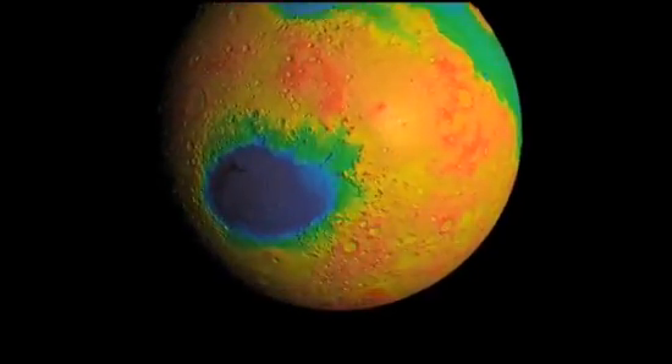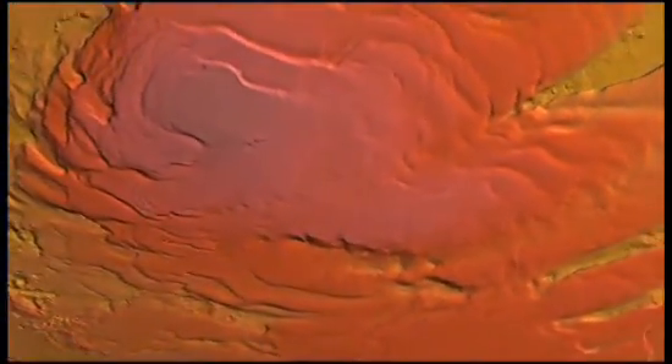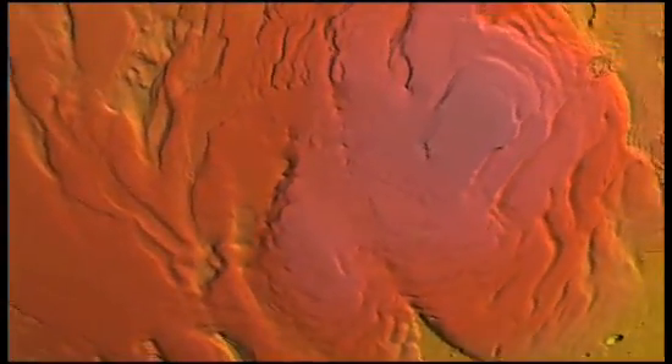This is a simple elevation map of Mars' surface, from data gathered by the Mars Odyssey spacecraft. The South Pole, colored in orange and red, is piled high with ice that comes and goes with the seasons.